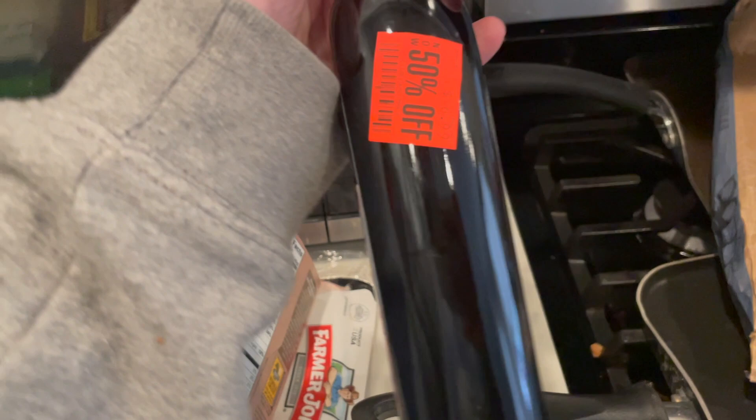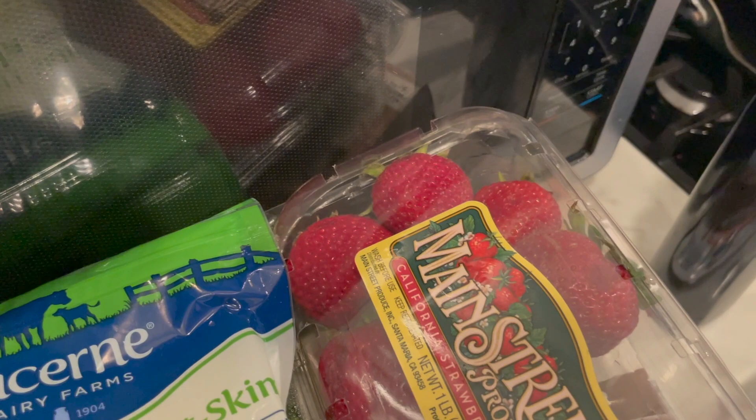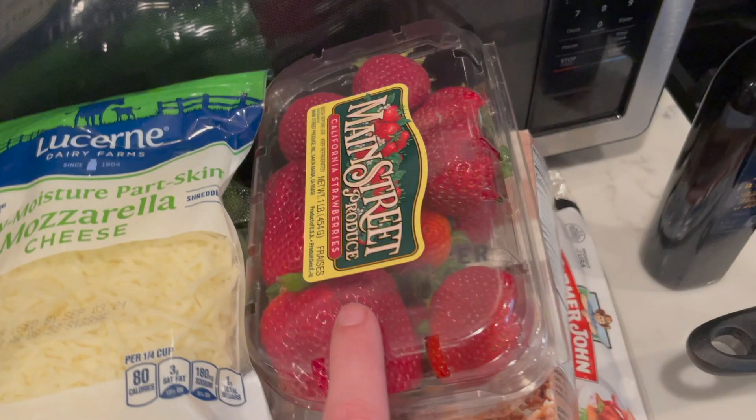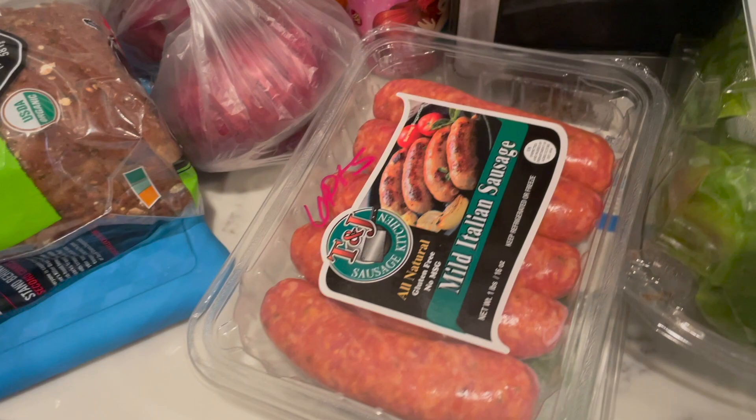I needed some balsamic vinegar and this just happened to be in the 50% off section, so I got it half off. Also on sale are the strawberries — two for $7 or $3.50 each — and there is a 25-cent Ibotta offer. I also snagged the mild sausage — these are $4.99 with a 10-cent Ibotta offer, making them $4.89. I'm trying to reach that midweek bonus, so I went ahead and added those.